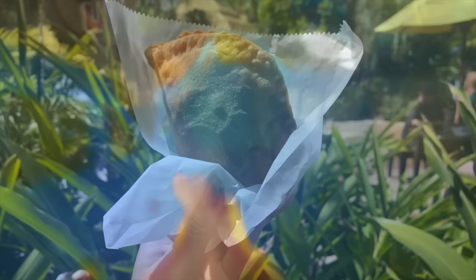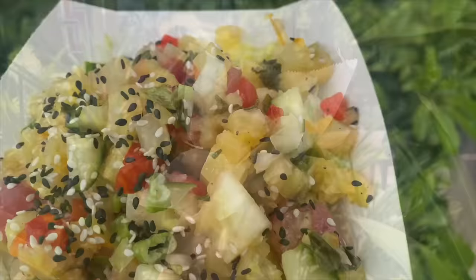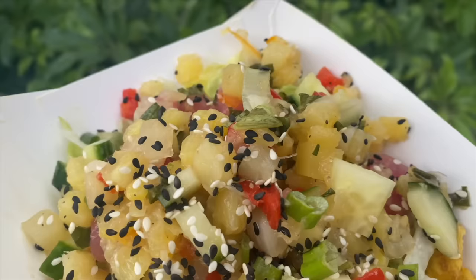Today I'm going to show you the three sections of this park: Wave Village, River Village, and Rainforest Village. I love it here and I never thought I would say that about a water park, so I'm excited to show you around.